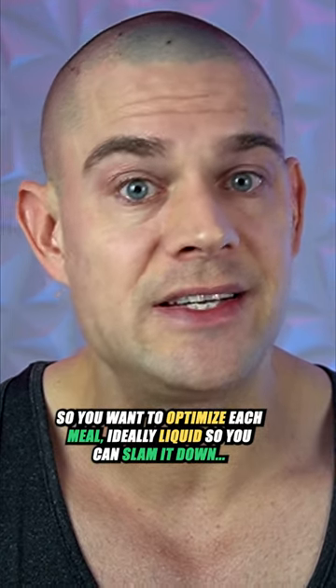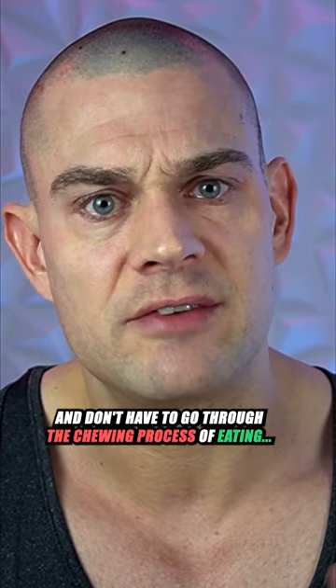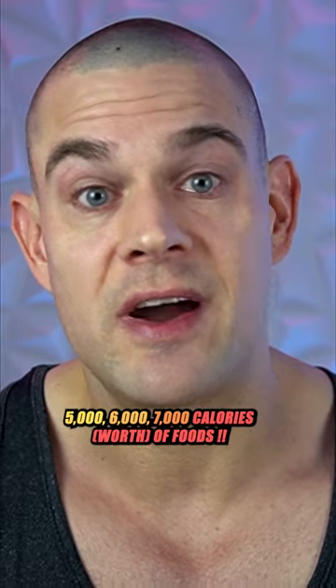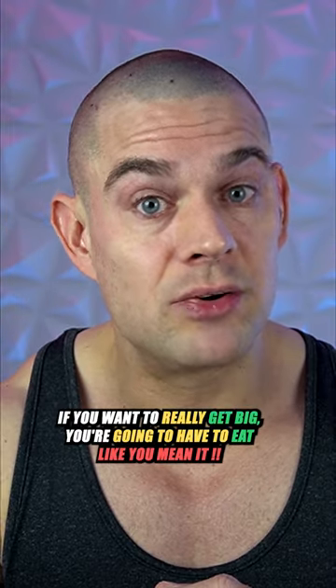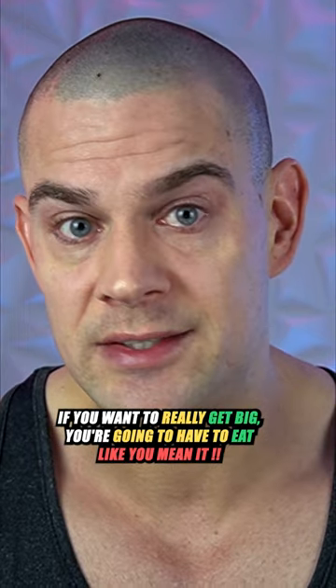So you want to optimize each meal — ideally liquid — so you can slam it down and don't have to go through the chewing process of eating 5,000, 6,000, or 7,000 calories of food. If you want to really get big, you're going to have to eat like you mean it.